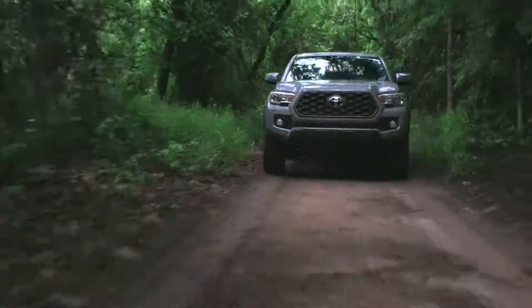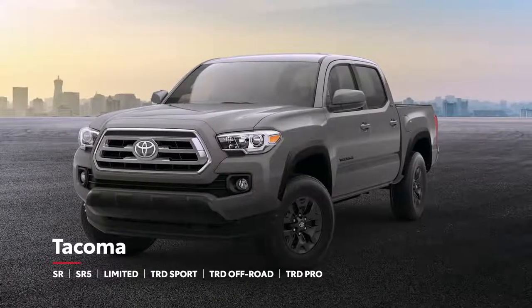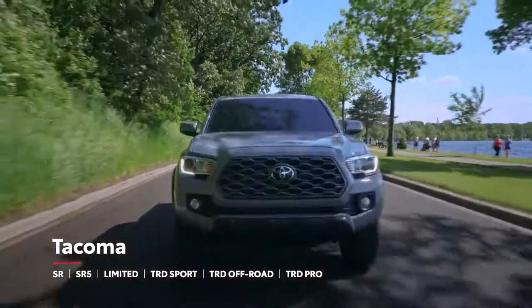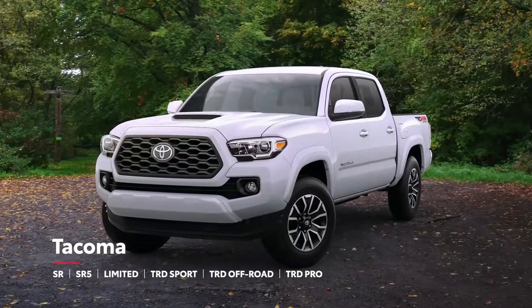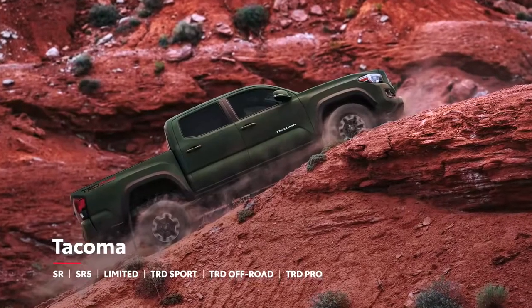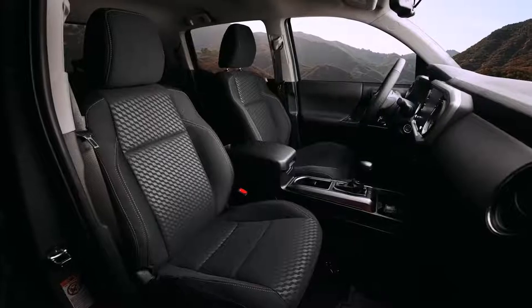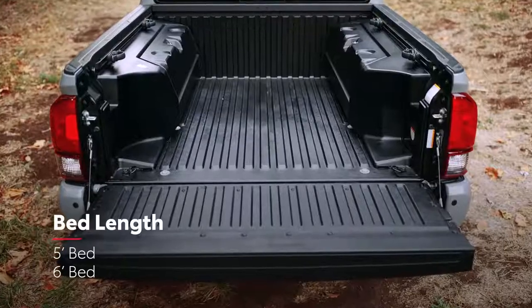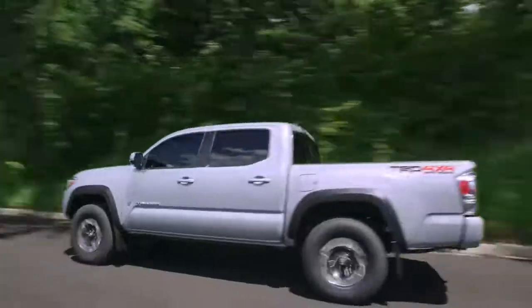This third-generation pickup is offered in six grades, including the hard-working SR, the fan-favorite SR5, and the top-tier Limited, as well as three models that carry the performance-oriented TRD badge: TRD Sport, TRD Off-Road, and the supremely capable TRD Pro. Each of these models can also be customized with options like cab size, bed length, and drivetrain.